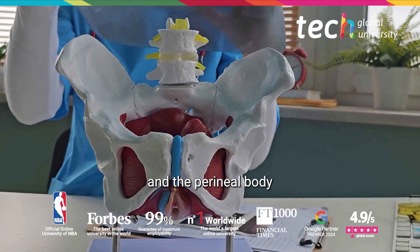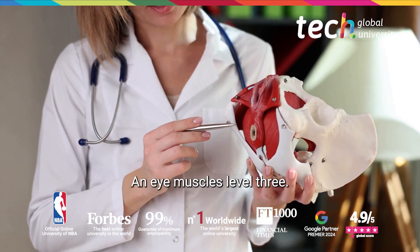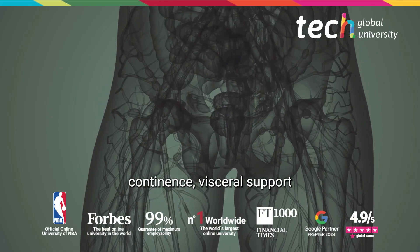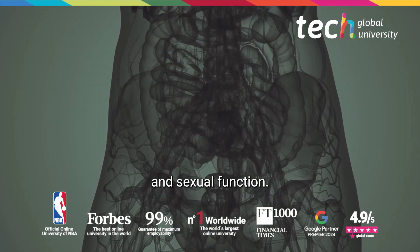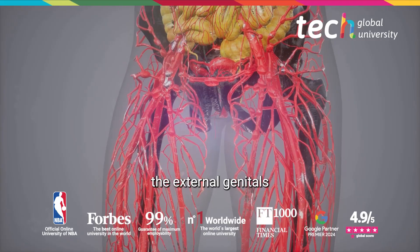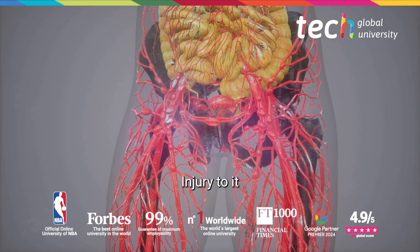The perineal body with the levator ani muscles constitutes level three. This system ensures continence, visceral support, and sexual function. The pudendal nerve, arising from S2 to S4, innervates the external genitals and sphincters; injury to it compromises sensitivity and continence.